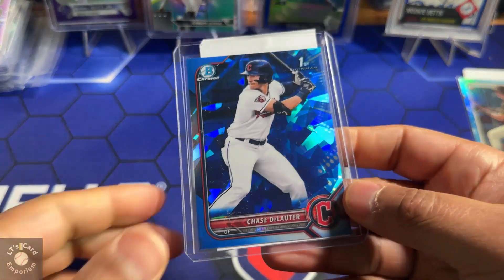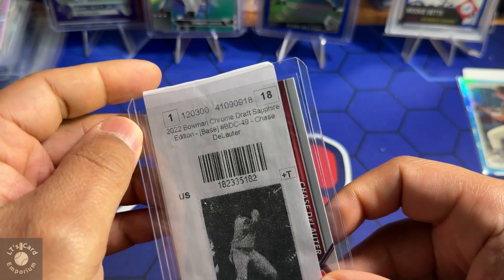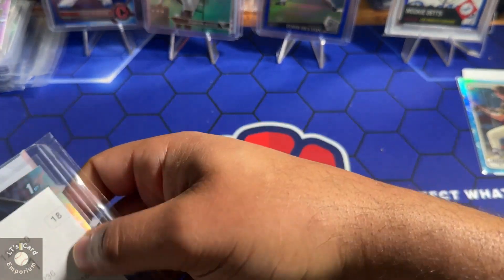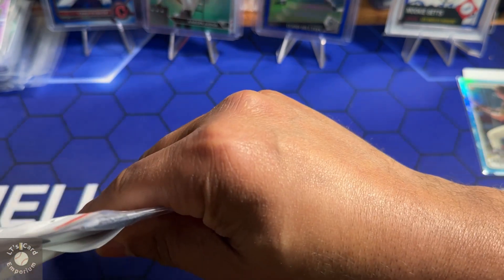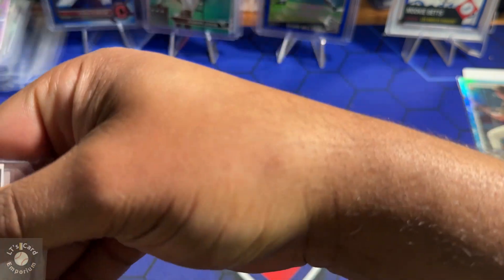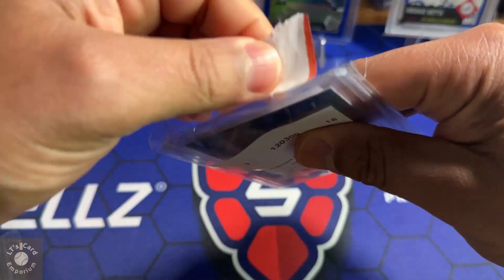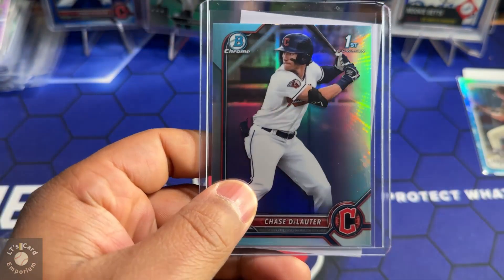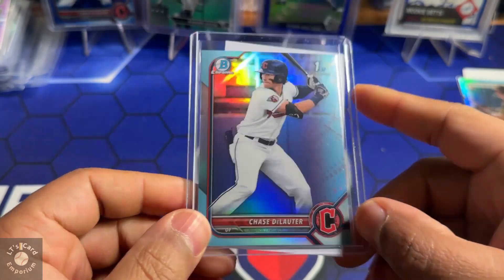Also picked up a Chase de la Serna for my Guardians — sapphire from the 2022 Bowman Draft. I've got a couple more team bags and another larger order from COMC, but I picked standard shipping and it seems like they're super backed up, so I might not receive that until next month. I might see if they'll expedite it for me — that's going to take way too long.